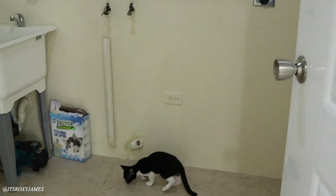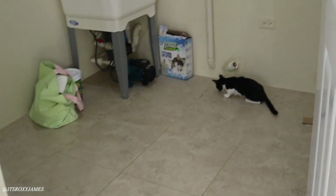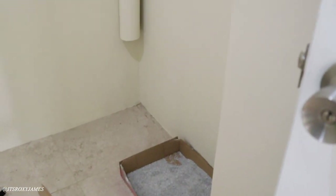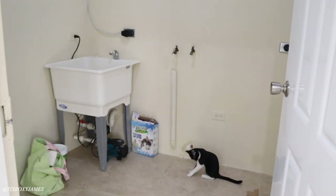From here is the laundry area — and there is Coco. I have some of her stuff set up here. Across here I have a small makeshift litter box that I put for her, and then this is the space for the washer and dryer.